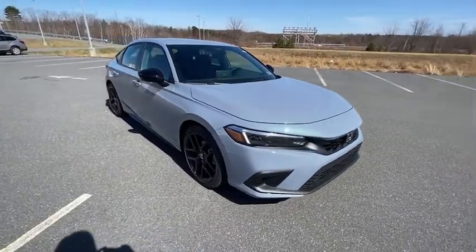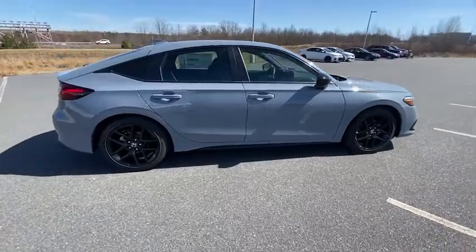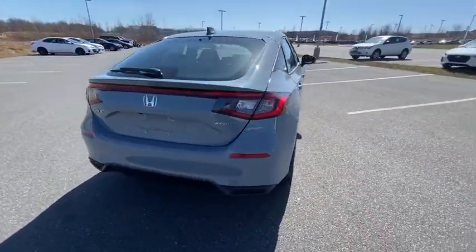Take a ride in the 2022 Honda Civic. Practical, awesome gas mileage, and incredibly reliable. Here are some of this vehicle's great options.